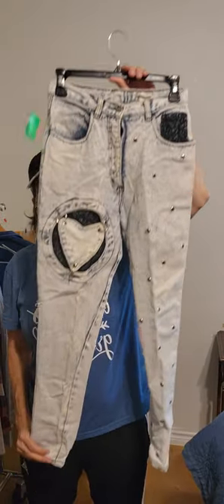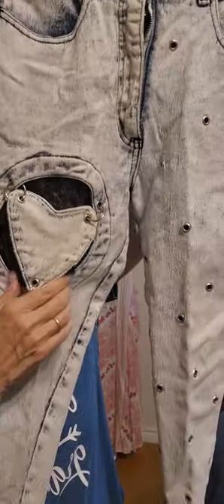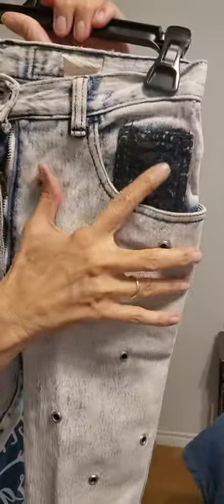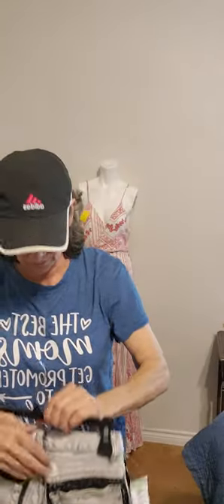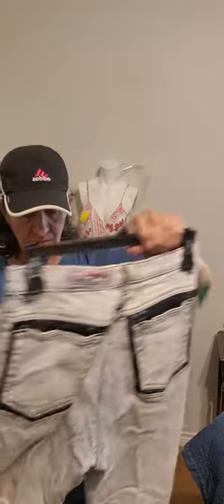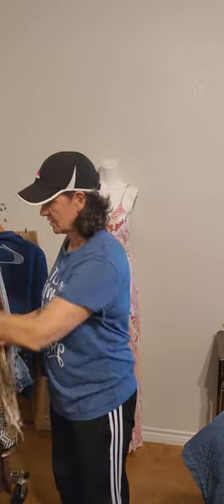Vintage acid wash — look at the heart detail, it's like a patch with lace behind it. Grommets all the way down the left leg, more lace on this pocket. The brand is Traffic. These need a wash. This is a smaller size, size 7/8. They're heavy — this is a no-joke denim piece right here. I love the detail, I love the acid wash. Those are probably going to sell fast.